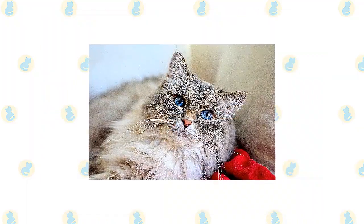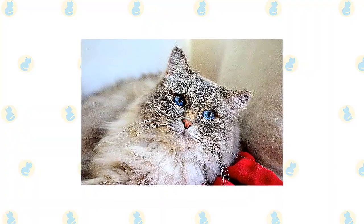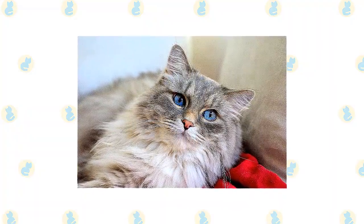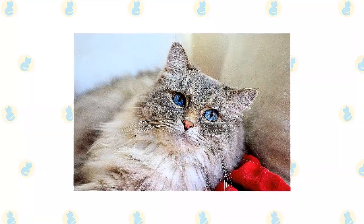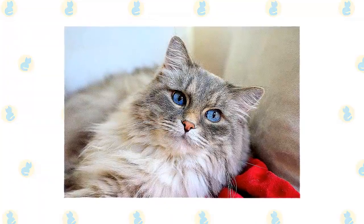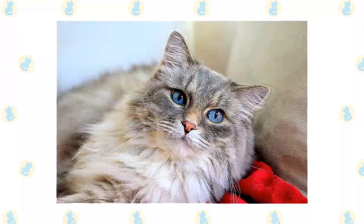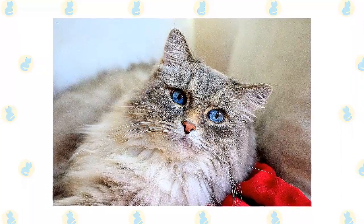Unlike many cats, Ragdolls are notable for collapsing into the arms of anyone who holds them, even if they are cradled on their back. They love their people — greeting them at the door, following them around the house, and leaping into a lap or snuggling in bed whenever given the chance. They often learn to come when called or to retrieve toys that are thrown for them. The word most often used to describe them is docile, but that doesn't mean they are inactive.